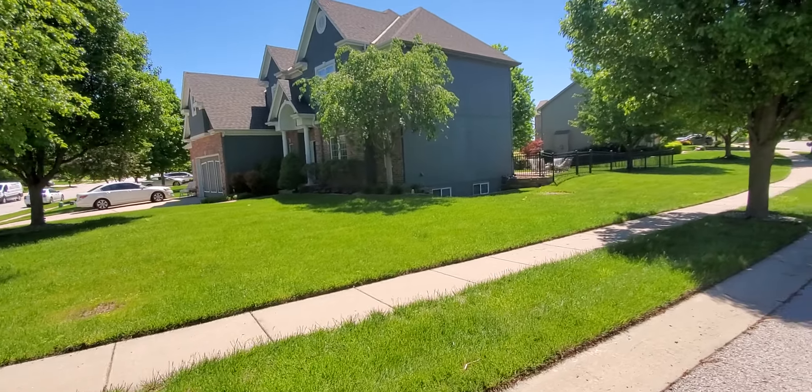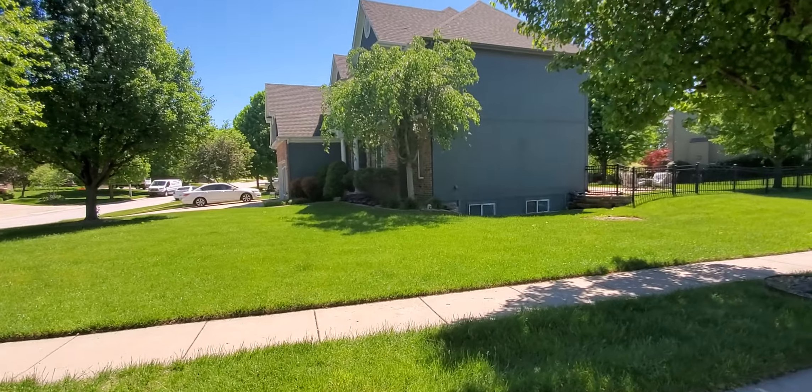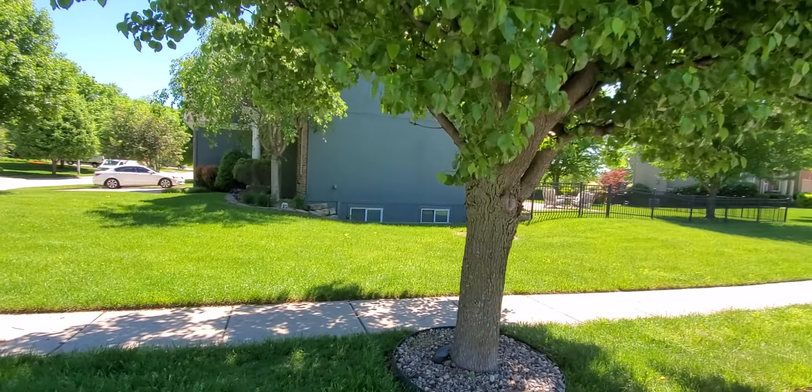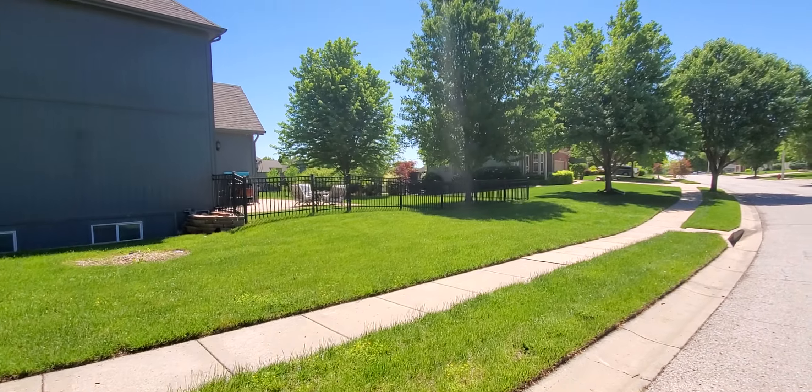This is going to be pre-MLS. If you're looking for a deal, I'm going to probably let this one go for around $465,000–$470,000. It's a corner lot, it's fenced.